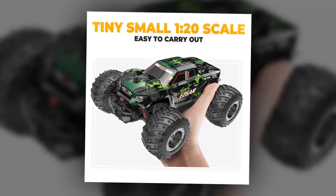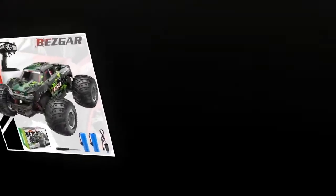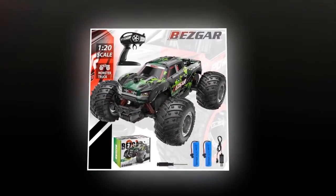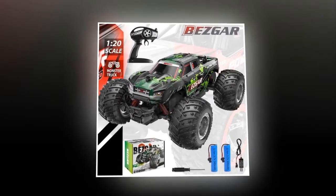An ideal toy-grade RC truck for both boys and girls. It has a 3.7-volt, 500 mAh battery that can give about 20 minutes of playtime in total, and it takes about 1.5 hours to be fully charged.